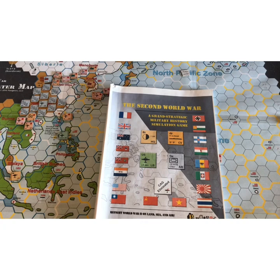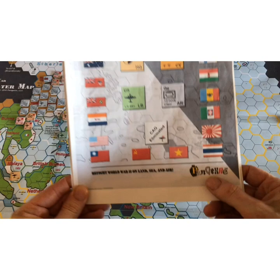This is a video on the game The Second World War by John Douglas Fyrer. It's available in a beautiful edition produced by One Small Step Games. I have the previous edition which was a print and play produced by Pan Genre Games.